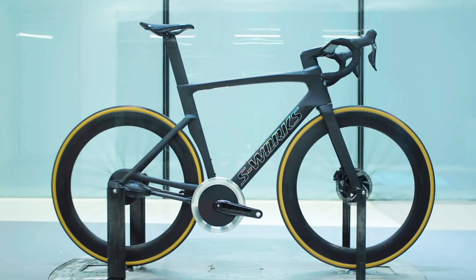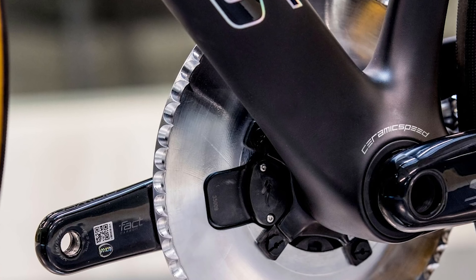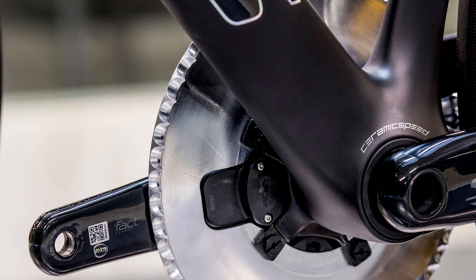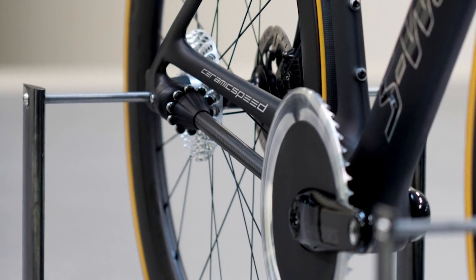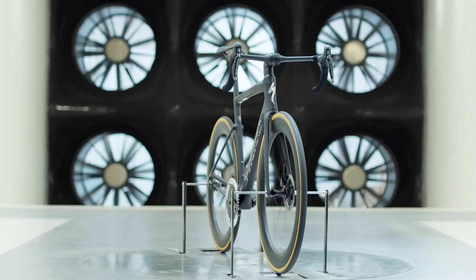Intuitively it's easy to see why that system might produce less friction, because instead of having a chain wrapped around rings and cassette sprockets and running through a derailleur, it's a very direct system. It's also easy to see why Driven might be very aerodynamic, because everything is in a single plane — there's not multiple cassette sprockets sat next to each other or multiple chainrings at the front — and there's the potential to hide all of that stuff inside aerodynamic shrouds.